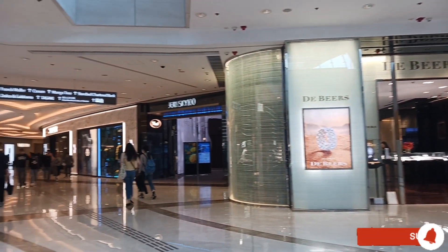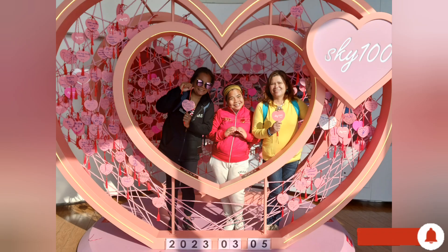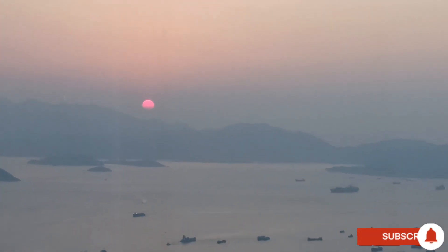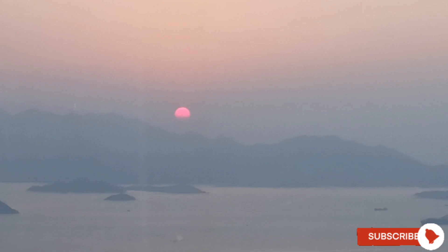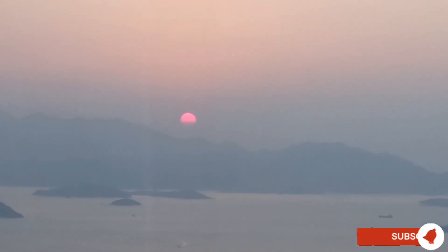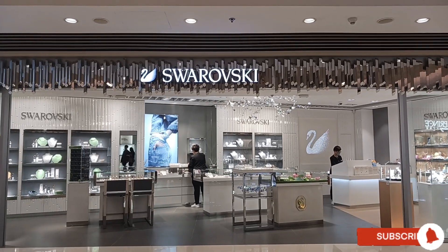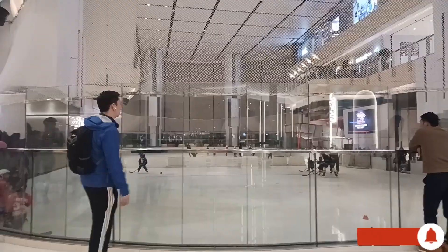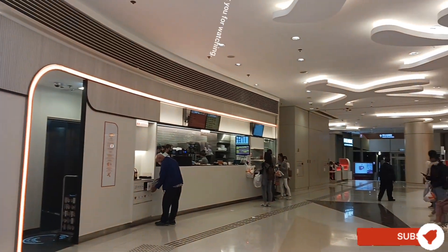Today is my third time going up to Sky 100. Thank you to our sponsors for letting us have a nice day again here at Sky 100. It was a wonderful time viewing the sunset here at ICC Kowloon, Hong Kong. We are now going down to have our dinner. Thank you again for another wonderful adventure, and many thanks to all who watch.